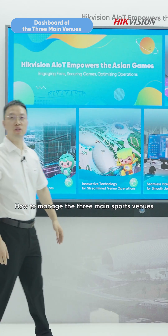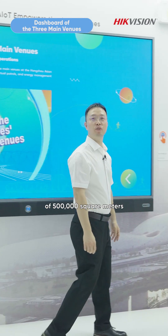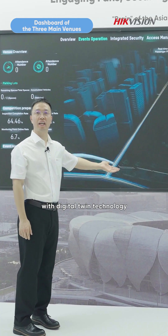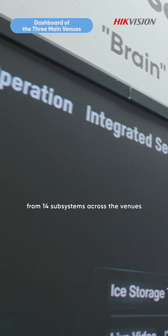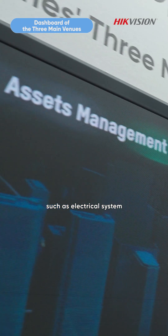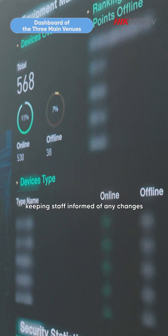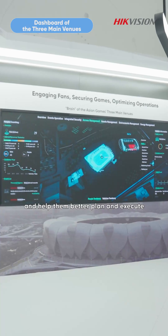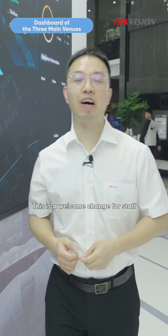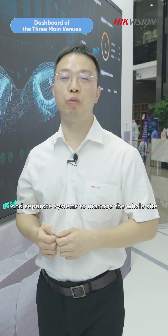How to manage the three main sports venues with a total construction area of 500,000 square meters? Hackvision provides a 3D dashboard with digital twin technology. The dashboard integrates data from 14 subsystems across the venues, such as electrical system, energy consumption, and access control, keeping staff informed of any changes at any time and helping them better plan and execute. This is a welcome change for staff who previously relied on multiple and separate systems to manage the whole site.